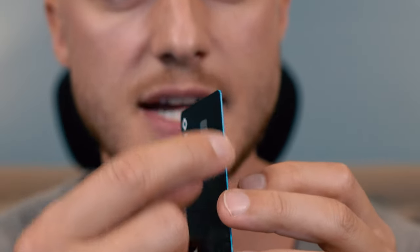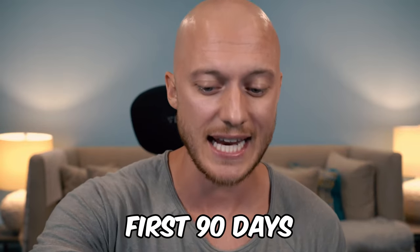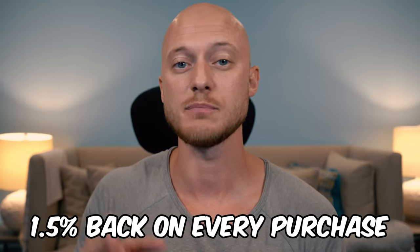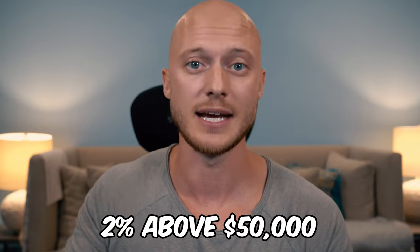I just realized that it has a blue edge and I think it's kind of cool. So this credit card allows me to get 3.5% cash back within the first 90 days, limited to $100 in form of Bitcoin. After that, it drops down to 1.5% back in Bitcoin on every single purchase. If I spend more than $50,000 on this card within one year,